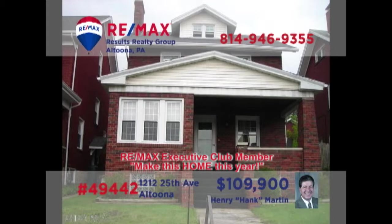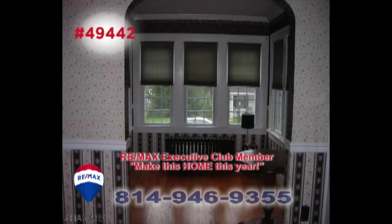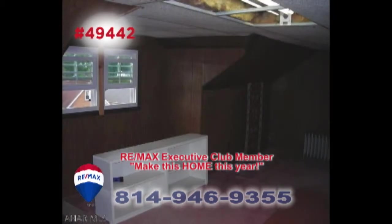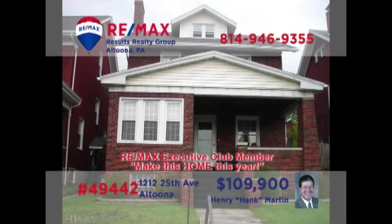Hank Martin presents a move-in-ready home in Altoona's Fairview neighborhood. There are hardwood floors and a gas fireplace in the living room. Create your favorite meals in the kitchen to enjoy in the dining room or perhaps in the sunroom. There are three bedrooms for privacy, as well as a finished heated attic that could be a fourth. Outside, you'll find a cozy yard and a detached garage. Contact Hank to see even more.